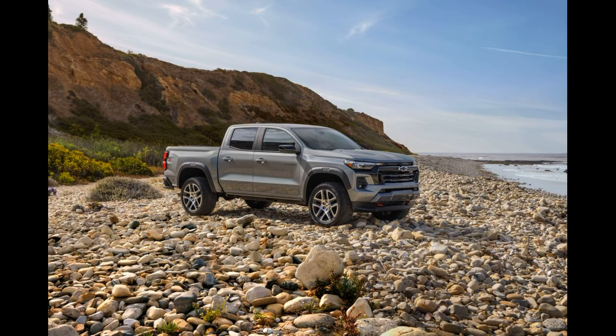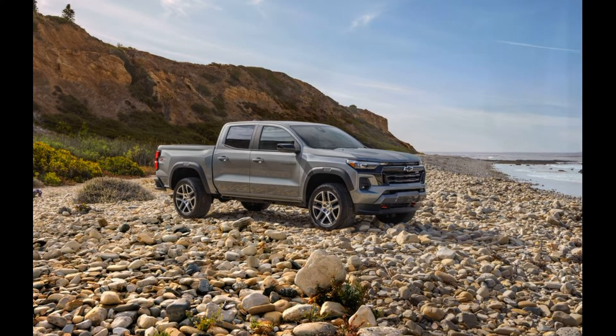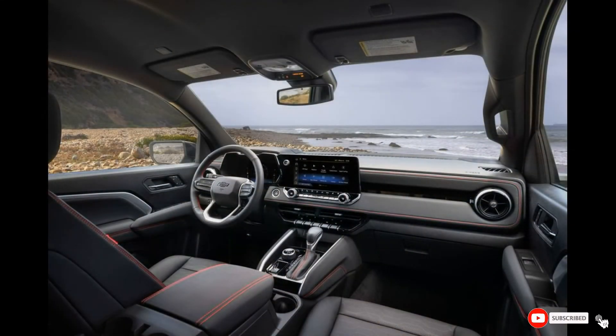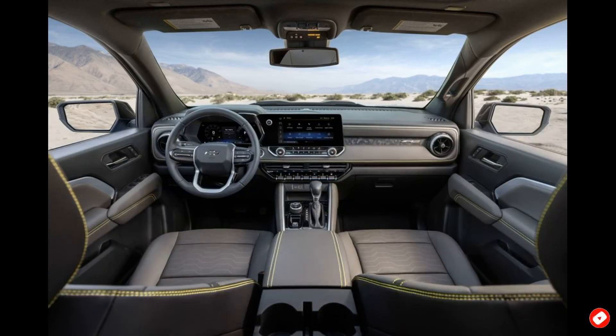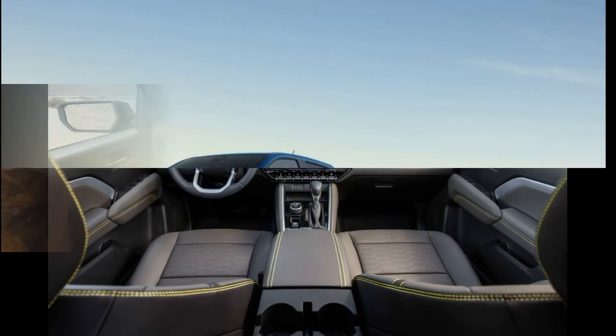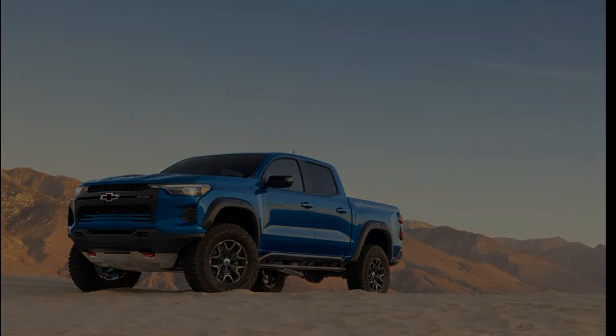Pricing should be announced later this year, and before then we expect to get behind the wheel of one. It will continue to be built by the folks at GM's Wentzville, Missouri assembly plant, with the start of production sometime in the first half of 2023.